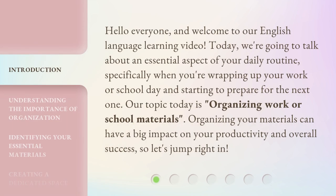Hello everyone, and welcome to our English language learning video. Today, we're going to talk about an essential aspect of your daily routine, specifically when you're wrapping up your work or school day and starting to prepare for the next one. Our topic today is organizing work or school materials. Organizing your materials can have a big impact on your productivity and overall success, so let's jump right in.